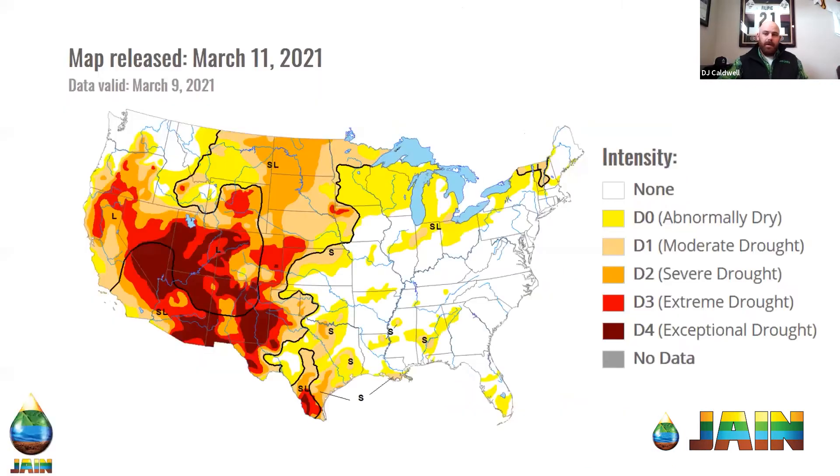If we're talking about smart controllers and maximizing water savings, one of the first things we need to address is the current state of our water — specifically drought. This is the most recent drought monitor map, updated every Thursday. As you can see, the whole western half of the United States is pretty much in some form of drought currently.